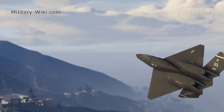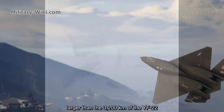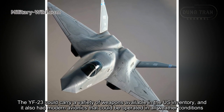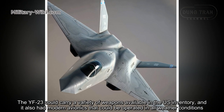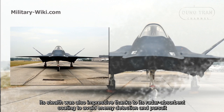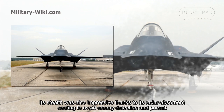In terms of range, the YF-23 was also more impressive than Lockheed Martin's design, with a range of 4,500 km compared to the 3,200 km of the YF-22. The YF-23 could carry a variety of weapons from the US inventory and had modernized systems capable of operating in all weather conditions. Its stealth was also impressive thanks to a radar-absorbent coating to avoid enemy detection.